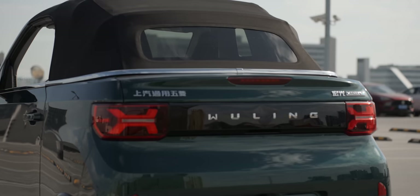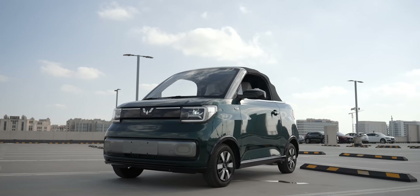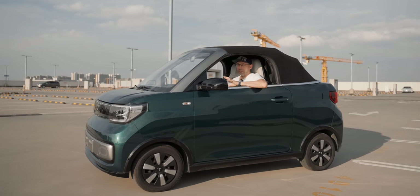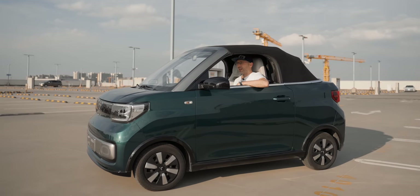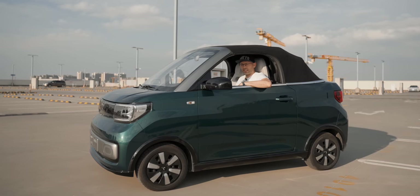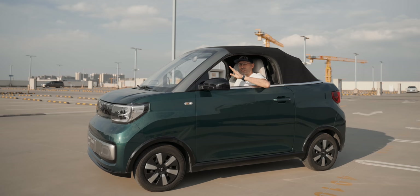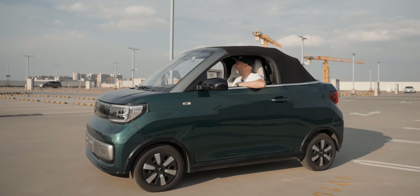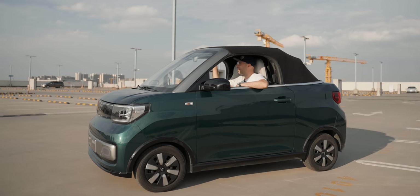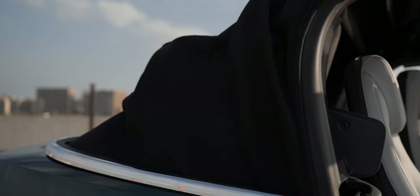To build a convertible you need some serious engineering, because as soon as you remove the roof you're left with a wobbly pan of metal. So they've completely re-engineered this car. This is an electronically assisted roof — it's not 100% electronic because you need to unlock it yourself, but it takes just six seconds for the roof to go down. All I need to do is turn this handle here manually to unlock it, then just press the button and off it goes.